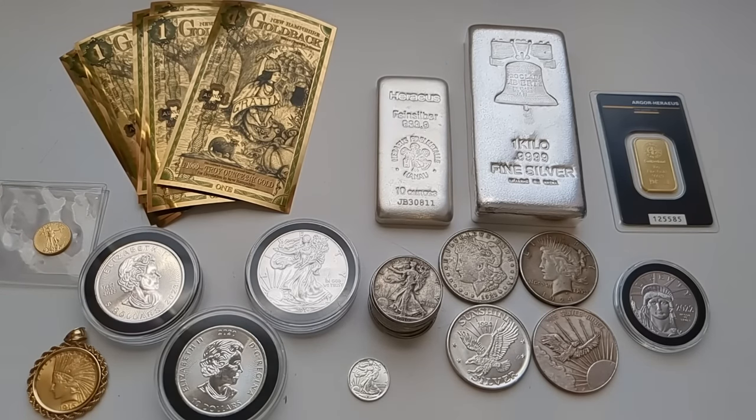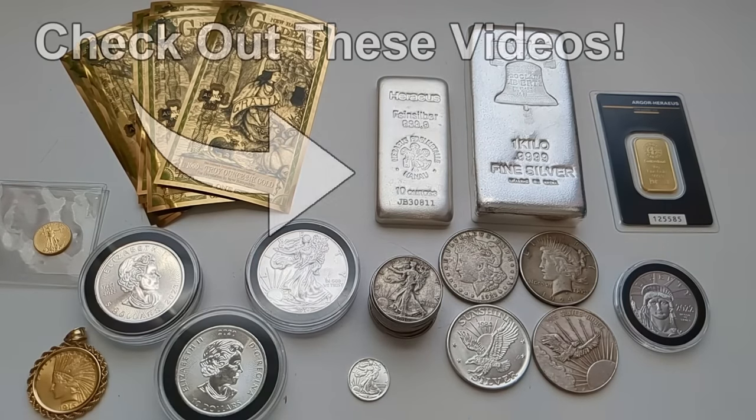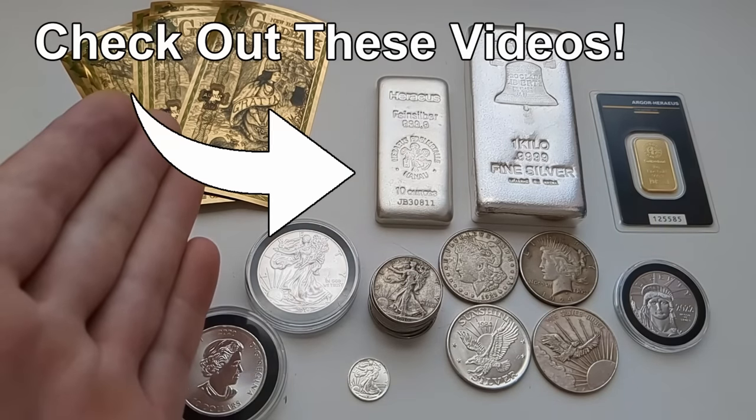This video has gone on longer than I anticipated, but once you start talking about this stuff you can go on for a long time when you really like stacking. If you have any questions, please leave me a comment down below and I'll do my best to answer. A big thank you to everybody for watching. If you're a new stacker, welcome to Team Hard Money — this is an awesome hobby and an awesome way to save some real money. And in the event of an economic catastrophe, this stuff might end up being a lifesaver. Thanks for watching everybody. Stay safe and happy stacking. Smart Silver Stacker, out.